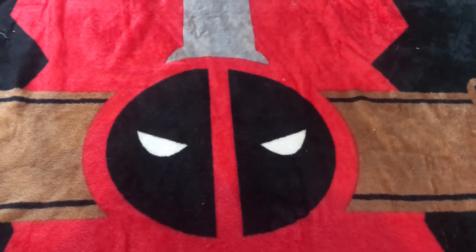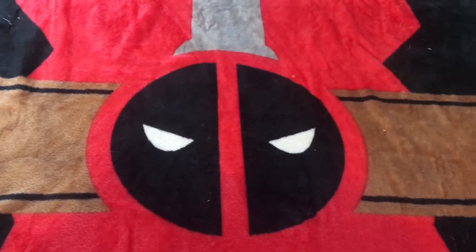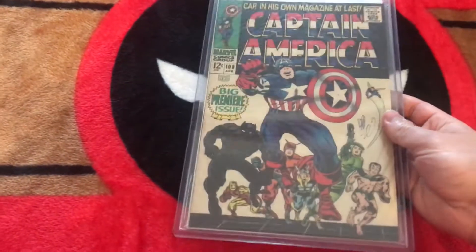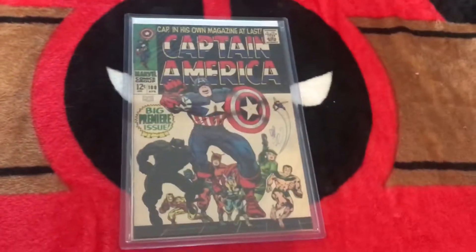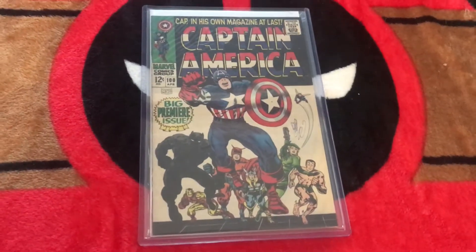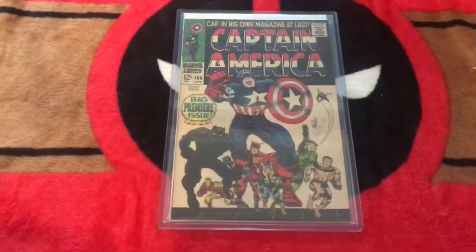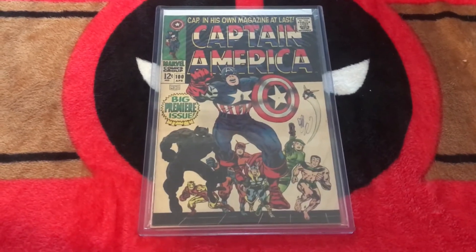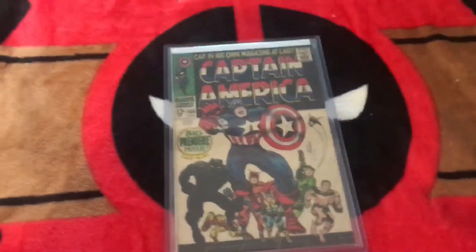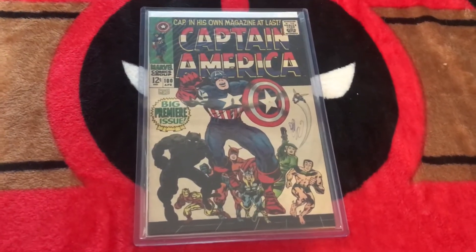We're going to start off with the rarest books I own first. I'm going to kick it off with a very nice copy — Captain America number 100. I wish it was number 1, but number 100, as you can see, is a very nice copy. The only noticeable flaw is that pen mark. I included it with the rarest books just due to the shape of it itself. This book easily is an 8.0 even with the pen mark. Without it, this could possibly fetch a 9. Super nice shape.